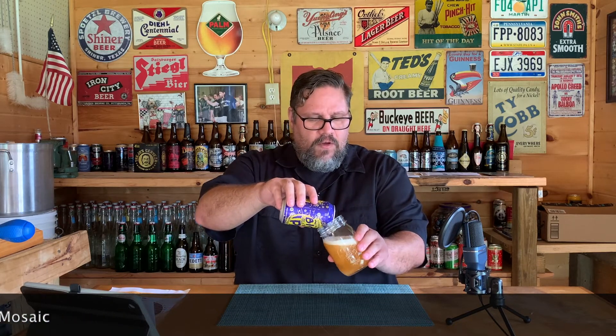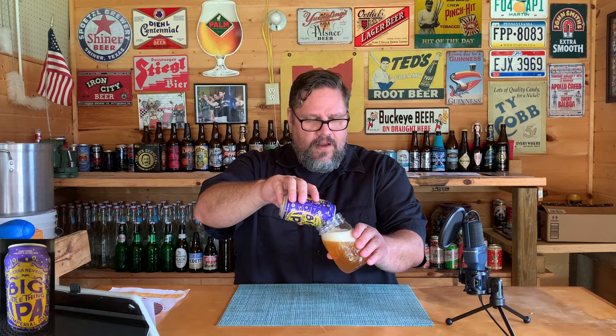Ratings-wise it does really well. Untappd at 3.78 with about 30,000 reviews. Beer Advocate at 3.98, and the aggregate score was an 89 — very good. It was kind of interesting on Beer Advocate, there were quite a few reviews that were critical and said it wasn't good whatsoever. Usually people kind of jock Sierra Nevada and say it's good, so it was interesting to see some of those opinions.